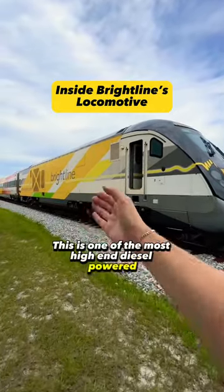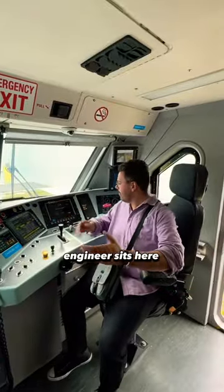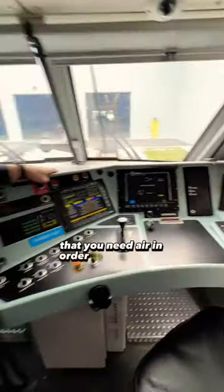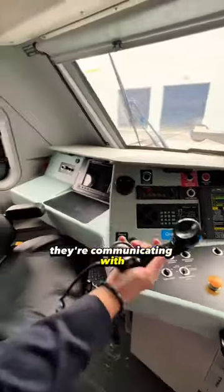This is one of the most high-end diesel-powered locomotives in the entire U.S., from Brightline. The engineer sits here with an air brake system that requires air in order to release the brakes, so it's fail-safe. This is propulsion. The conductor sits here — they're communicating with the outside world through the radio, so the engineer's focus is on what's in front.